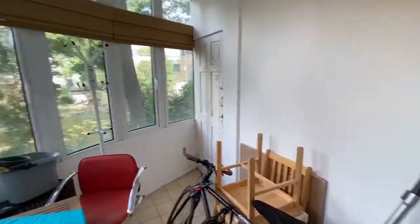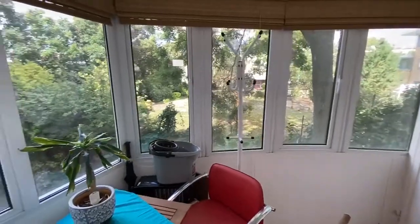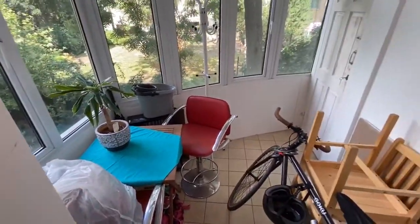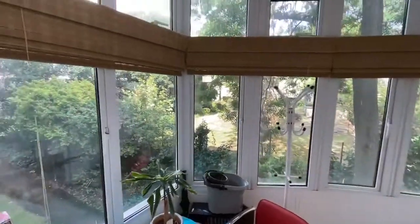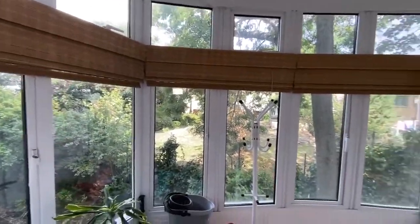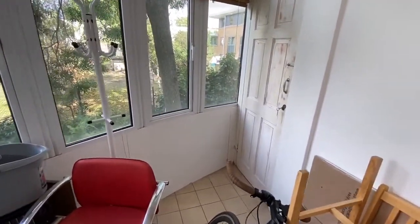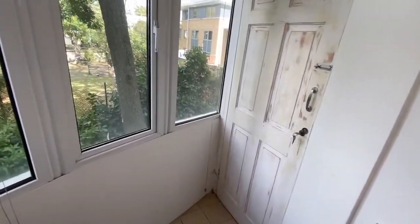Now if I was working from home this is where my desk would be, with a great outlook over the gardens — a really useful area. There is also a back door, so if you wanted to bring your bicycle in you're more than welcome to use this facility.